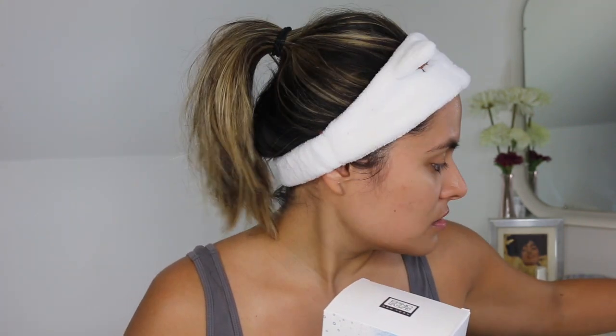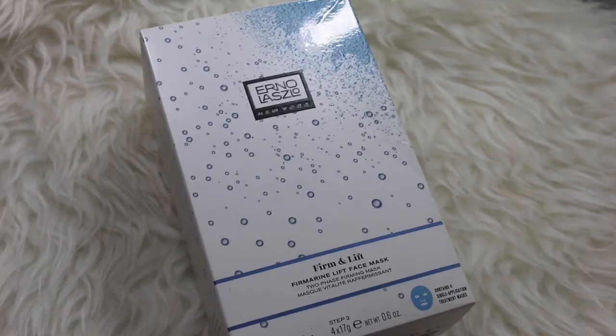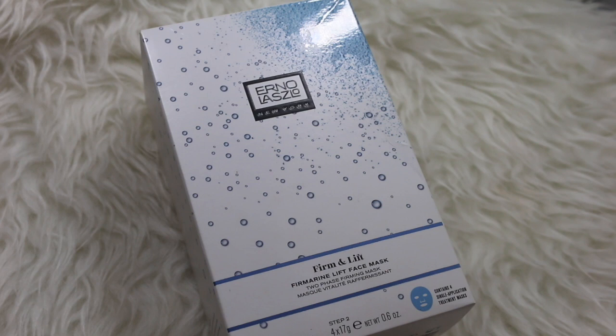Hi everyone and welcome back to my channel. For today's video we are going to be testing out a mask. I have the Erno Laszlo Firm and Lift Firmarine Lift Face Mask. This is a two-phase firming mask and I have actually had this for a while and I have used it before and I have loved it.